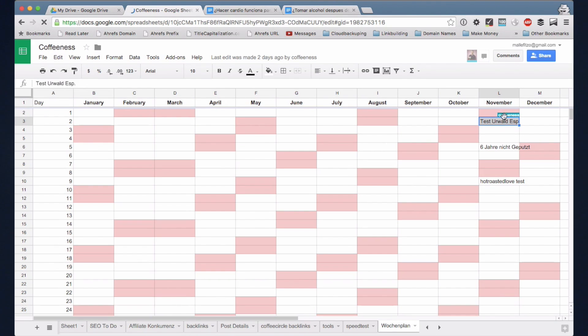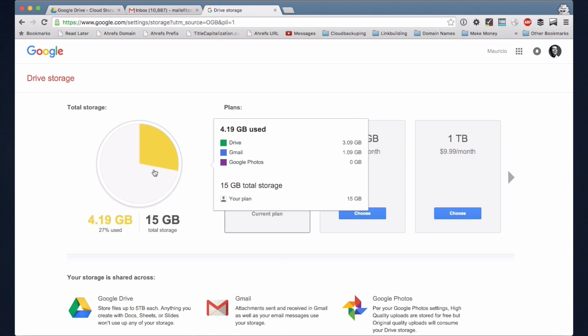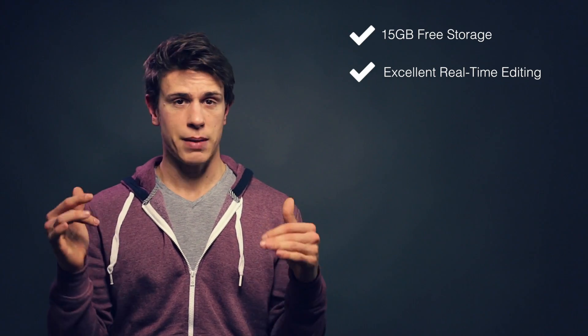Here are some pros that may be relevant for your decision. You get 15 GB of free storage, however your Gmail storage counts towards that quota. It really has the best real-time collaboration feature for documents and spreadsheets — if you're working with multiple people at the same time, it's perfect. It certainly has one of the quickest upload and download speeds in our tests, as you can see in our speed comparison in the article. Folders can also be directly uploaded through the web app.